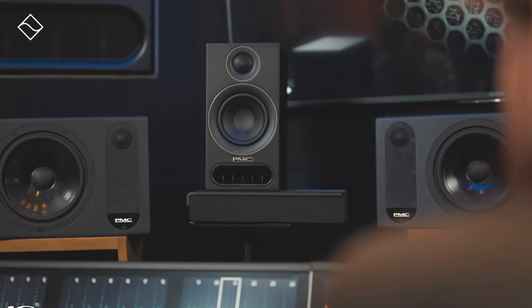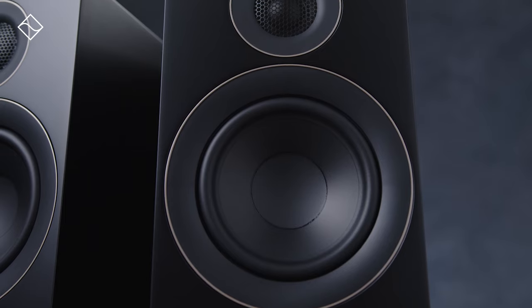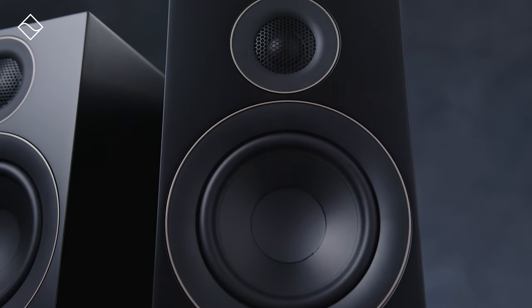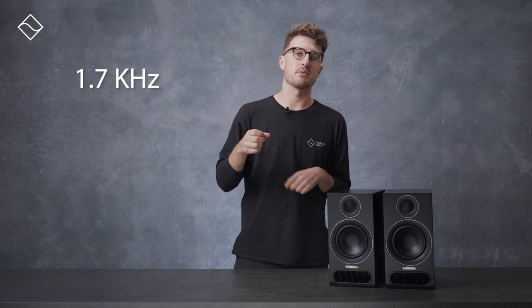We're pleasantly surprised by how deep the lower frequencies can go on these speakers. Given their size and price, the bass has rhythm and punch, complementing the impressive detail in the mid-range and clarity in the higher frequencies as well. In regards to the specs, PMC has chosen a crossover point of 1.7 kilohertz, aiming for consistent tonality between the speaker's off-axis and on-axis output.